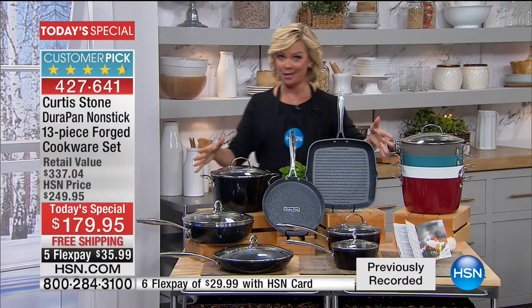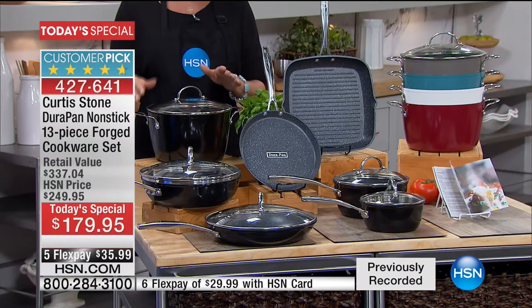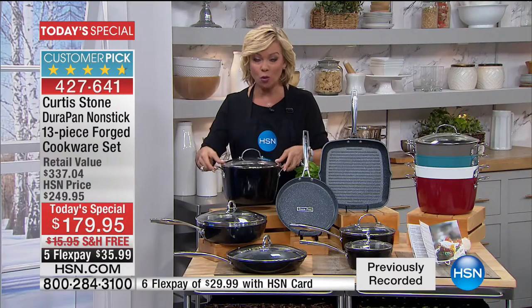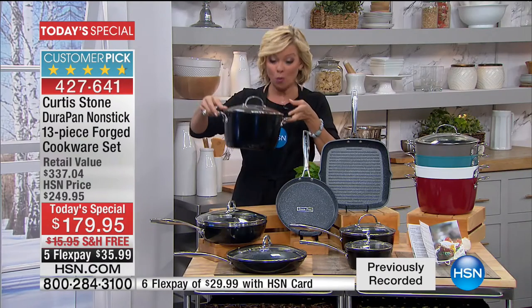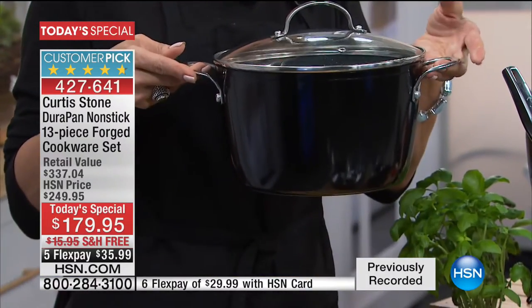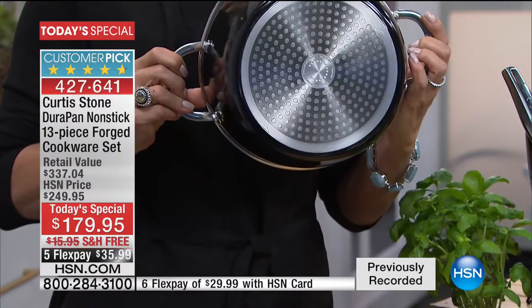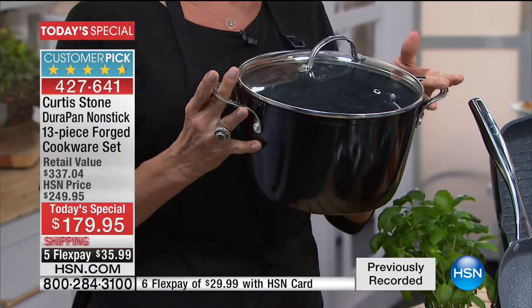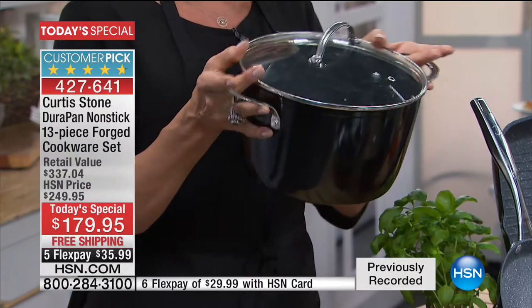The set comes in turquoise, white, red, and black. Black is the best seller, so it's probably going to be the first to go. You get every major piece, like a six-quart stock pot. This piece alone, we sell for $60 on its own. You get it for less than $14 by getting it in a Today Special like this. And this is DuraPan — our number one best-selling cookware, and our number one brand over every category that we sell.